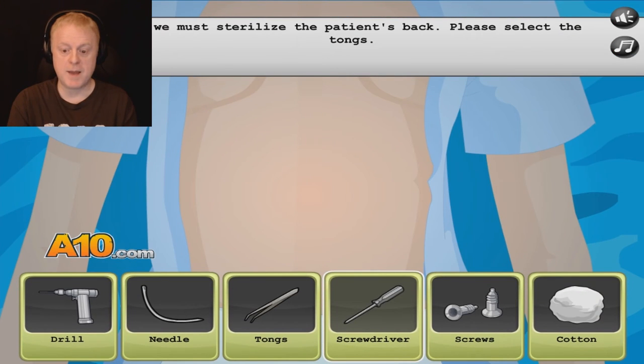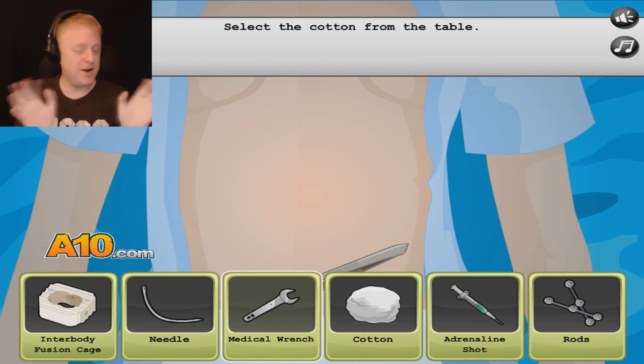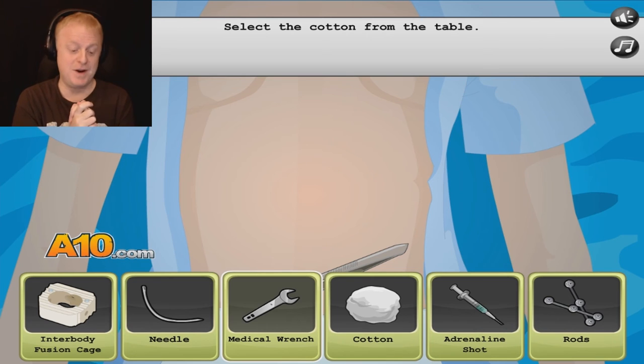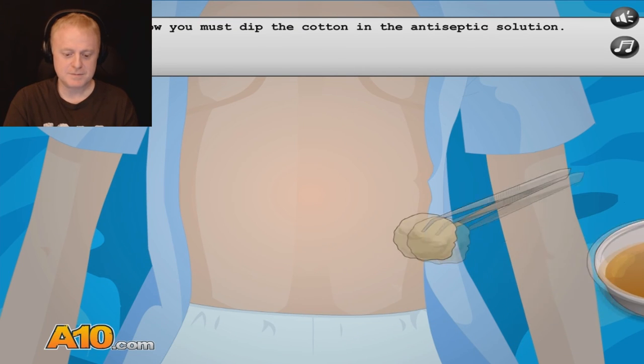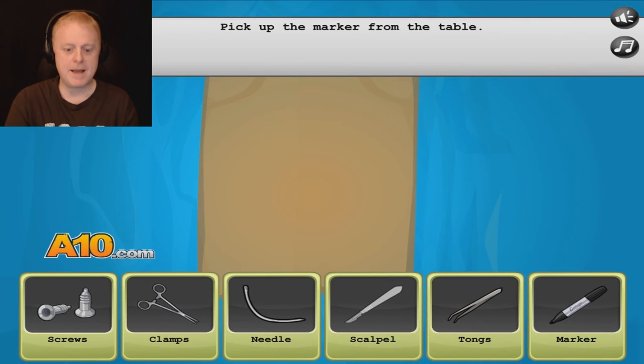Now we must sterilize the patient's back. Please select the thongs — not the thongs, that's what Laura wears. This got off topic very quickly. Let's get back to the operation. Select the cotton from the table. There we go — wipe on the back. Pick up the marker from the table.